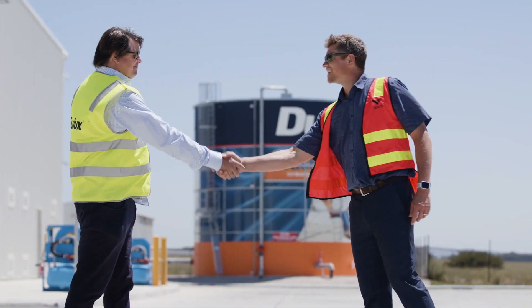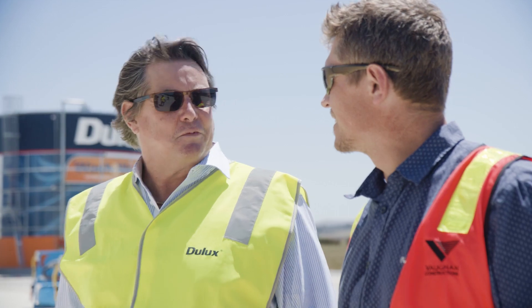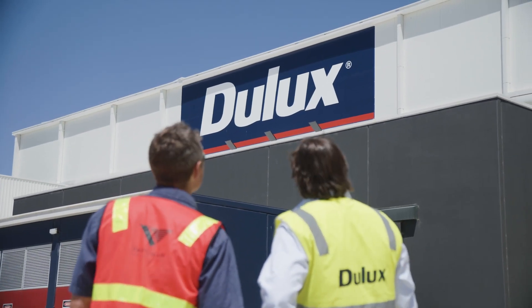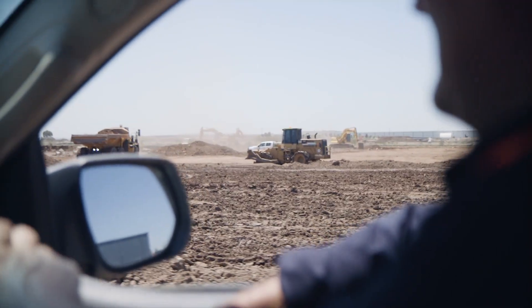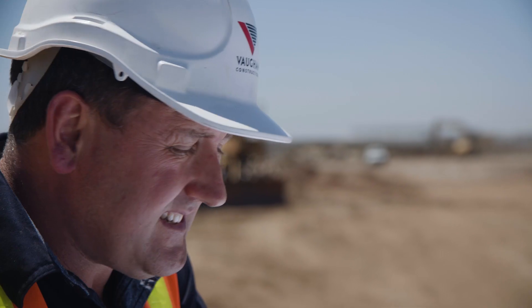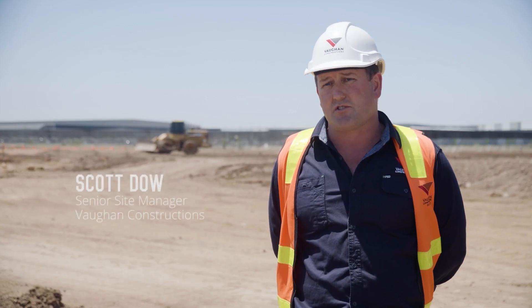The ECI methodology allowed Dulux and Vaughan Construction to work together, not knowing exactly what their design needed to be. The early engagement with Vaughan meant we had the flexibility through construction. The beauty of that for the construction team was we had early access to the 3D modelling system, which allowed us to fly through the building and work out specific areas that we needed to leave out during construction to accommodate the process fit-out.